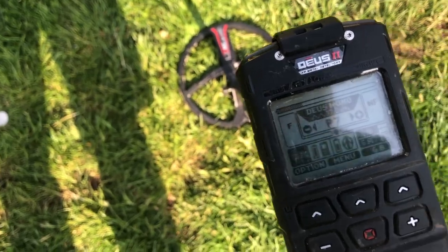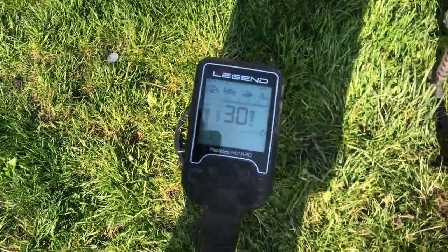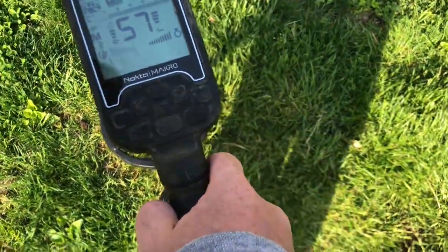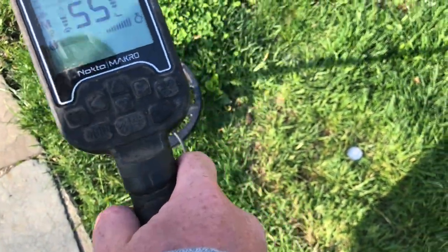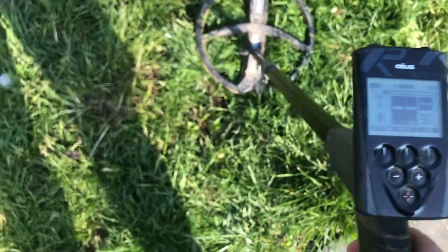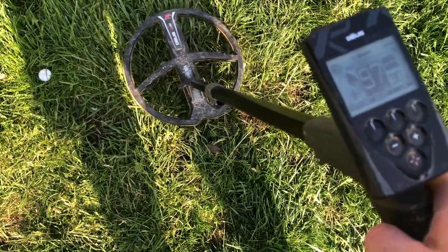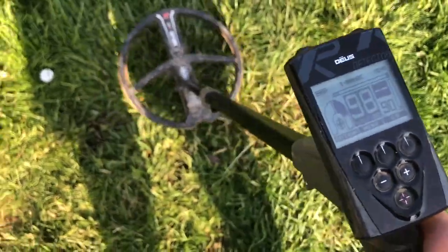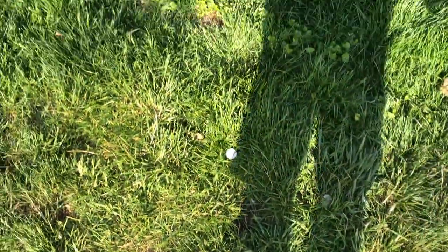Let me show you the obvious — on the Legend too. This is normal: 57 versus 55. The more conductive one should be the higher number. And just for the heck of it, what does the Deus 1 say? In Basic program: 97 and 98 versus 97.